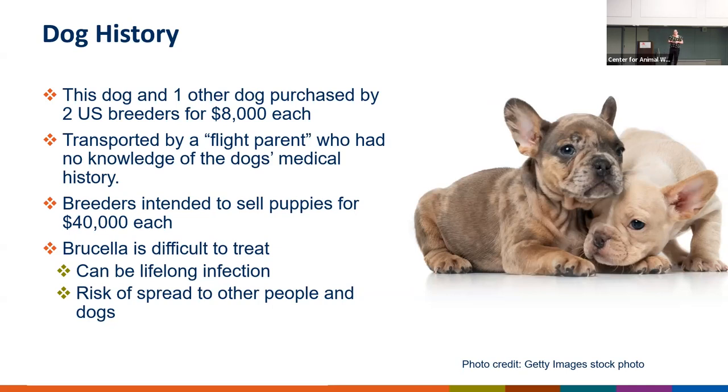It can be really challenging to identify these flight parents or volunteers because they will usually claim the dogs are their own personal pets to avoid the USDA APHIS dog import permit requirements. The World Organization for Animal Health does recommend that pregnant livestock in late-stage pregnancy not be transported by air, but unfortunately there are no such recommendations for dogs, cats, or companion pets, and the U.S. does not have any regulations prohibiting the transportation of pregnant companion animals. The lack of disease screening prior to transport, along with the movement of animals with an unknown medical history by flight parents, contributes to increased health risks for everyone involved.